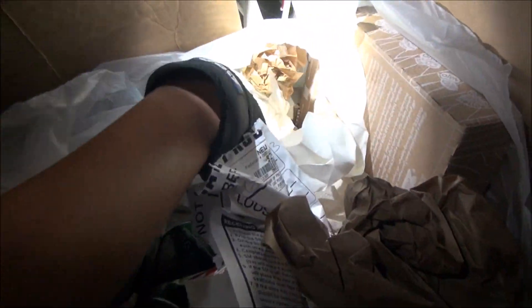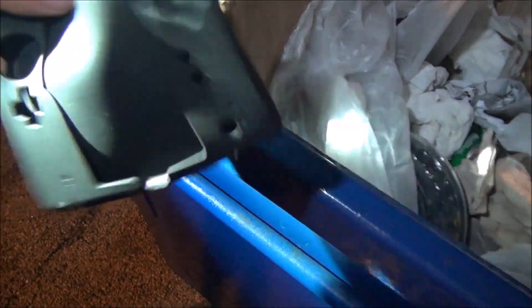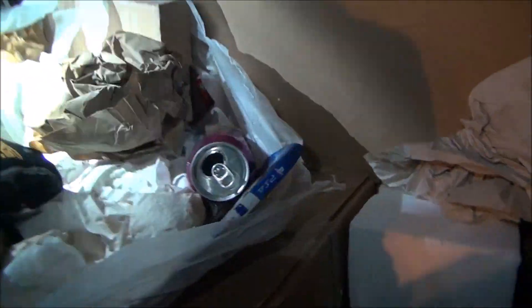Just a bunch of junk guys — oh I see a black thing down there. What is that? Oh, it's a cover — what is this for? Nintendo 2DS! No way, I think this is basically in great condition too, I don't see anything wrong with it. It's for a Nintendo 2DS — that's awesome, a little case right there. Definitely going to keep that aside.